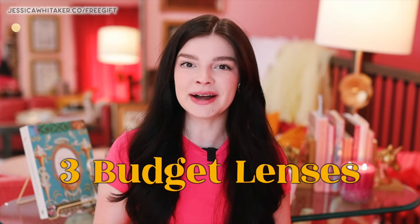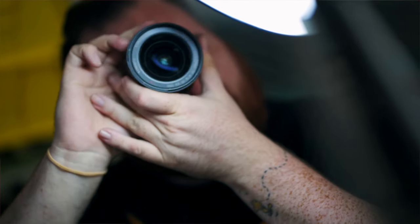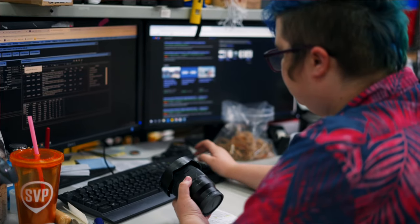Hey photographer, Jessica Whitaker here. In this video I'll be sharing with you three of my favorite budget-friendly lenses. What makes them budget-friendly in my opinion is the fact that they are older lenses and on a used marketplace, KEH Camera, versus purchasing new. Thank you to KEH Camera for sponsoring this video. KEH is where you can buy and sell used camera equipment, both film and digital. You can also send in your gear for repair or trade it in.